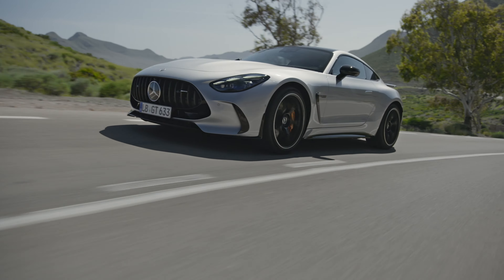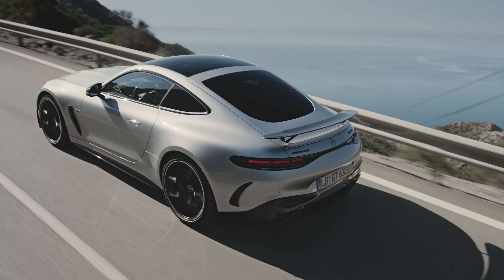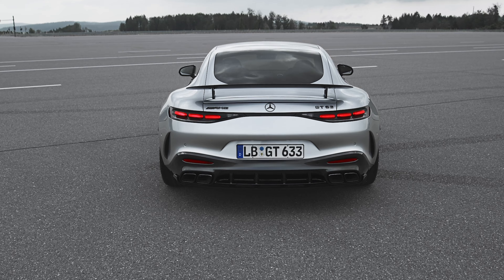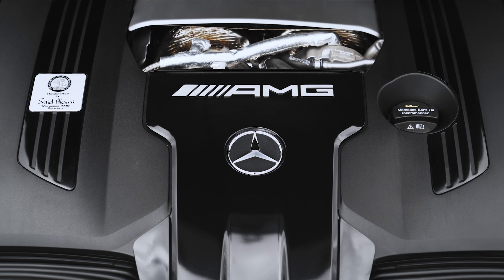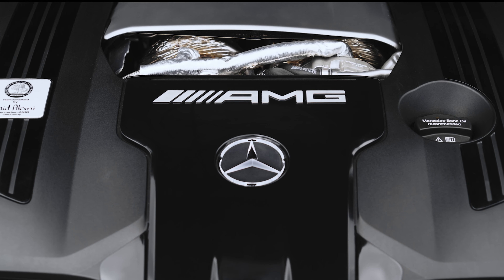Once you're over 50 miles per hour, the spoiler also adjusts its angle to either optimize handling or reduce drag. In that reduced drag state, the GT 55 can go from 0 to 60 miles per hour in 3.8 seconds, while the GT 63 can do that dash in just 3.1 seconds. Top speed on the 55 is 183 miles per hour, while the 63 can blast on to 196 miles per hour.